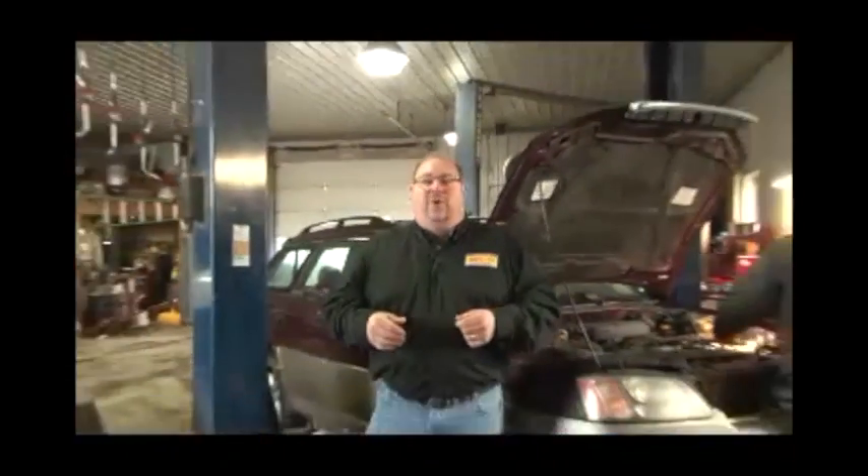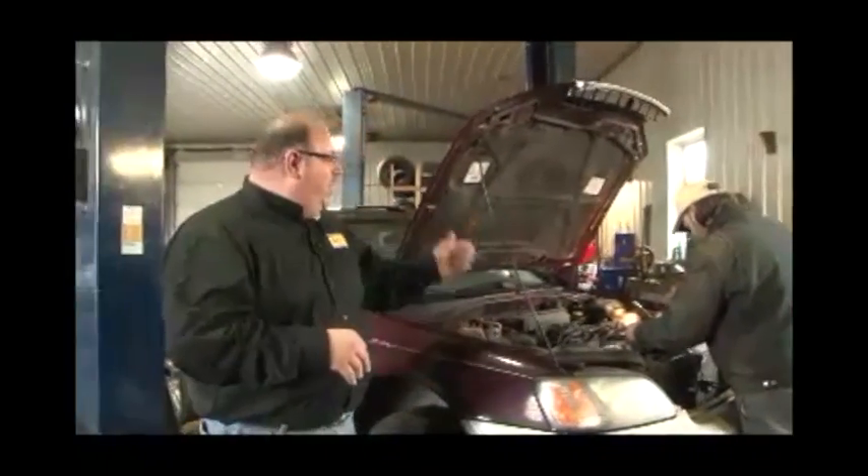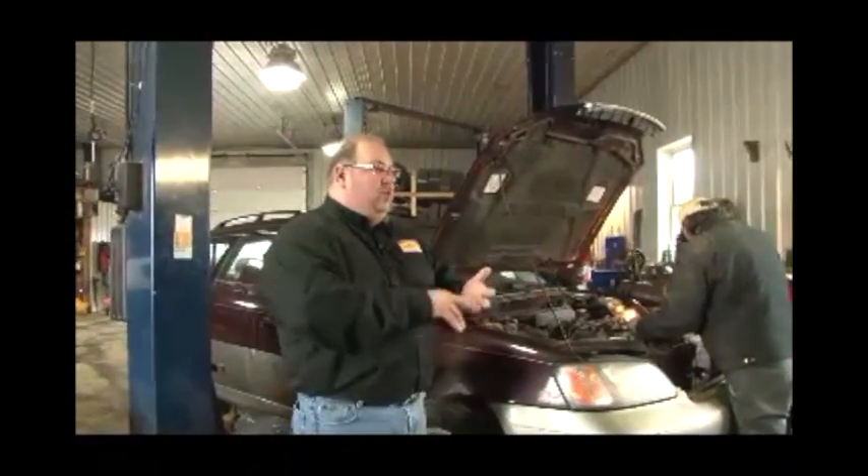We're at Route 12 in Barneville, beautiful historic downtown Barneville, where we find Nyme Super Lube. Mark Nyme, the owner, has a full service garage — they do all foreign and domestic. They work on your car, doing everything from belt changes, hoses, oil changes, transmission work — you name it. They're the ones for you.